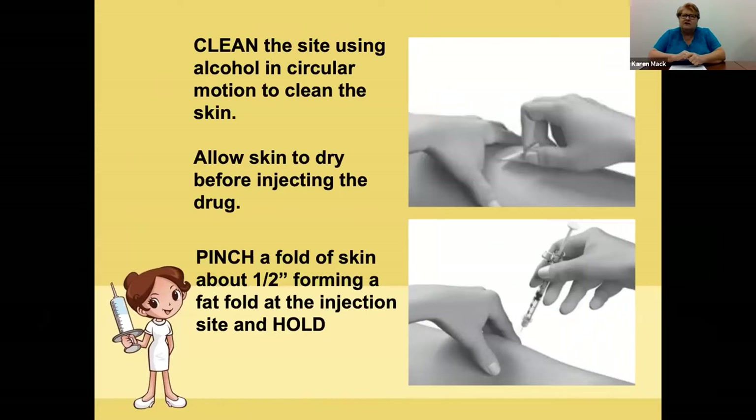Clean the area on the skin at your selected site in a circular motion about the size of an orange. Let the skin dry a bit, but do not blow or wave your hand over it. Now you want to pinch some skin — squeeze up about half an inch of skin. That's where you'll be able to get it as a subcutaneous injection, not an intramuscular injection. You don't want it going into the muscle.